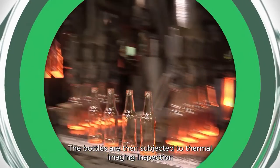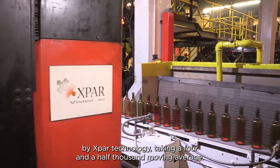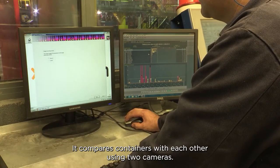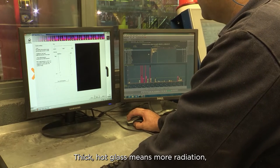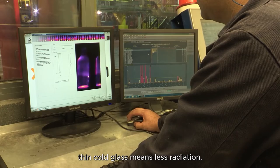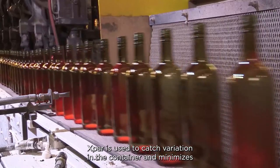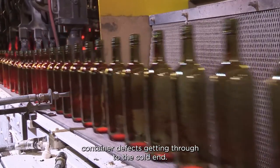The bottles are then subjected to thermal imaging inspection by xPars technology. Taking a four-and-a-half-thousand moving average, it compares containers with each other using two cameras. Thick hot glass means more radiation; thin cold glass means less radiation. xPars is used to catch variation in the container and minimises container defects getting through to the cold end.